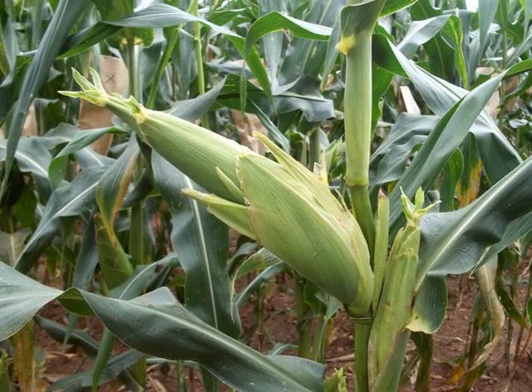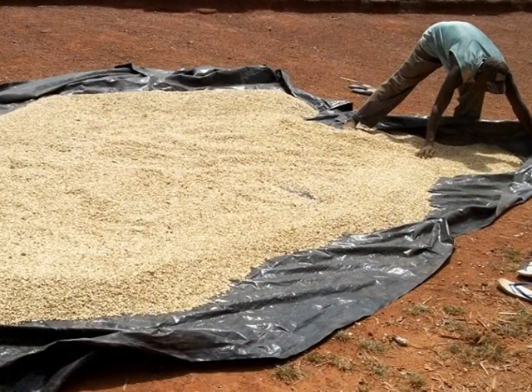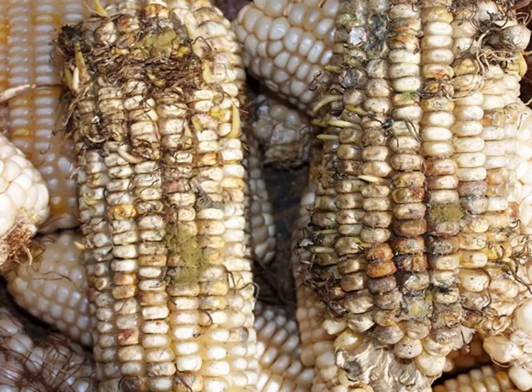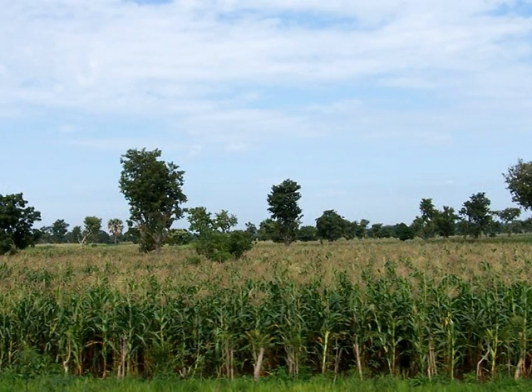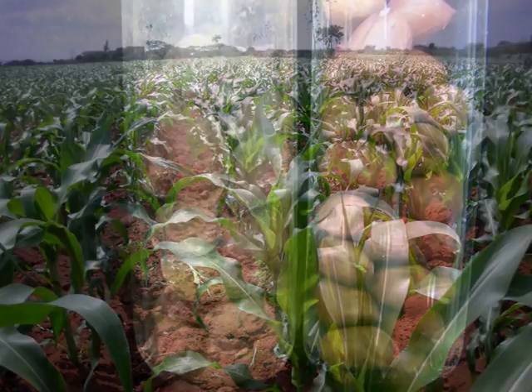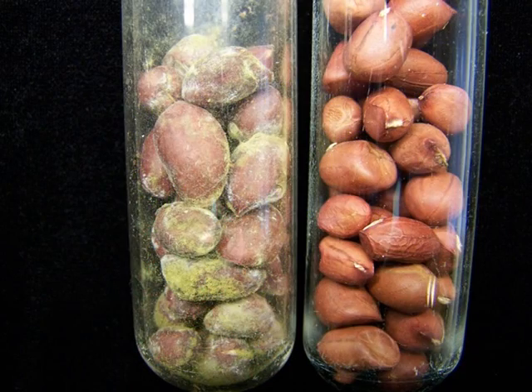Good farming practices, like proper drying of the crop before storage and ensuring the stored crop is protected from moisture and insects, can reduce the amount of poison the fungus produces. But protecting crops in the field is a different challenge, one that science has recently found an answer to, by stopping production of the poison in the first place.